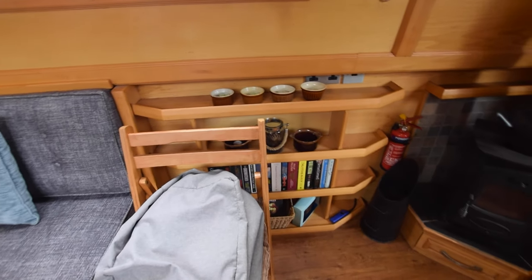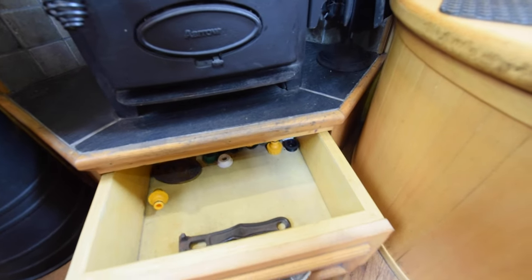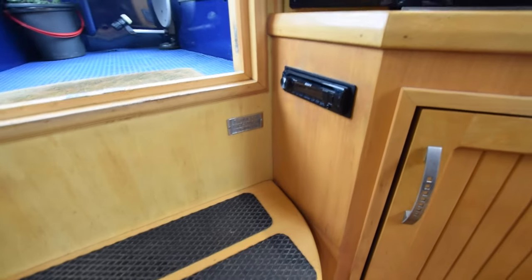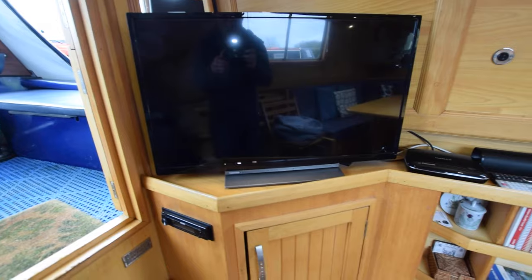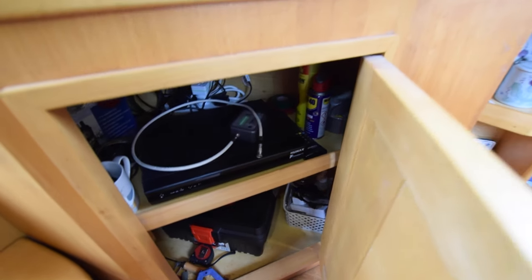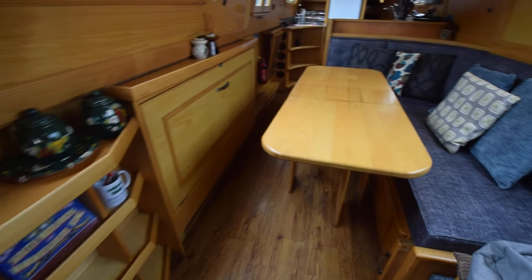There's an L-shaped couch — quite interesting. Lots of shelves under the gunnels. The solid fuel stove is an Arrow Acorn, with a drawer underneath and storage in the steps. On the right there's a stereo — a Sony Bluetooth CD radio — and a 32-inch Toshiba television. There's a Humax FreeSat box, a JVC sound bar, and a Huawei Wi-Fi router on board.